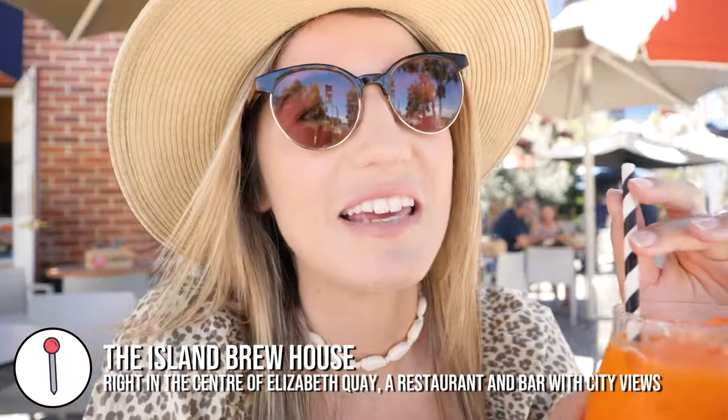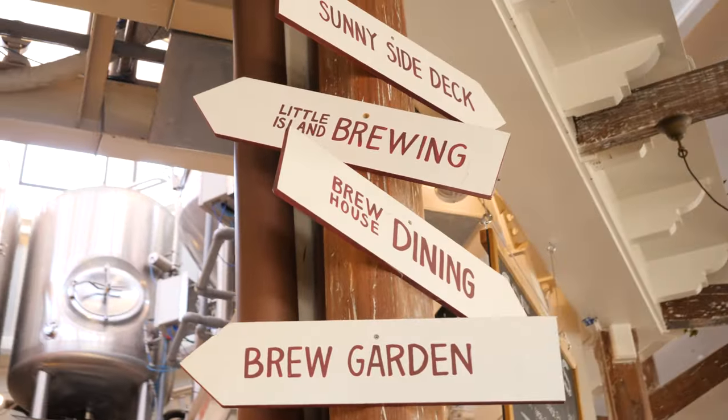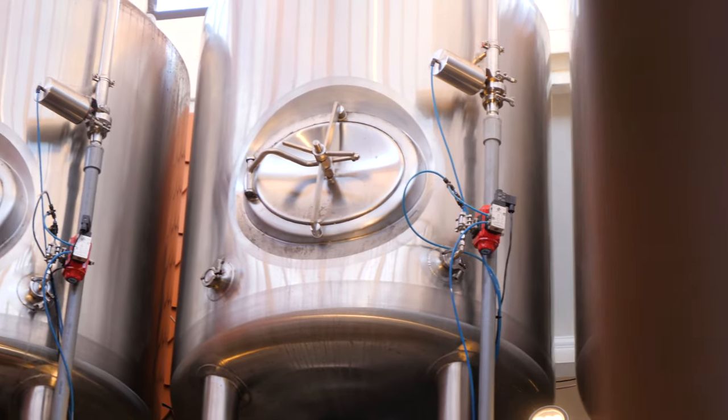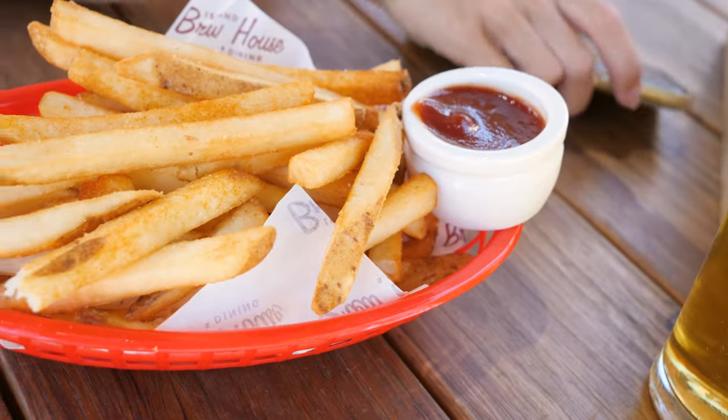We have stopped at the Island Brew House. I have a lovely fresh juice, which is perfect in this heat. Cory has an ale from the Little Island Brewing Company — they brew their own ale on site. He's very impressed, he likes it, and he's ordered hot chips, so he's a happy boy.